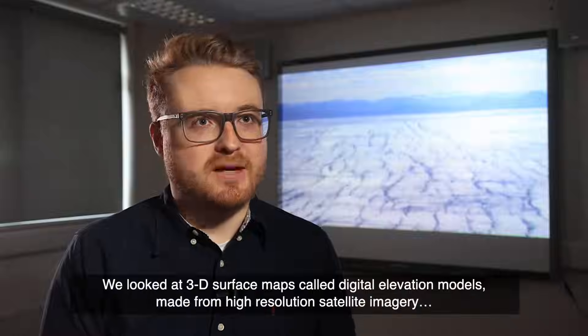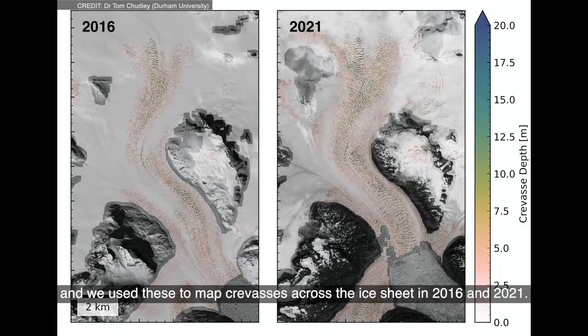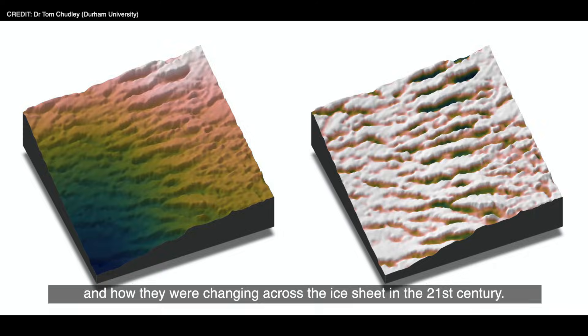We looked at 3D surface maps called digital elevation models made from high resolution satellite imagery, and we used these to map crevasses across the ice sheet in 2016 and 2021. Our objective was to map where these crevasses were and how they were changing across the ice sheet in the 21st century.